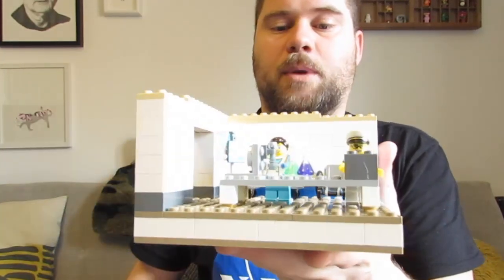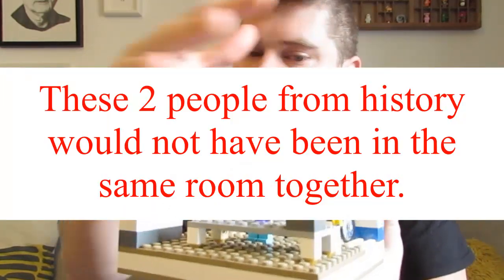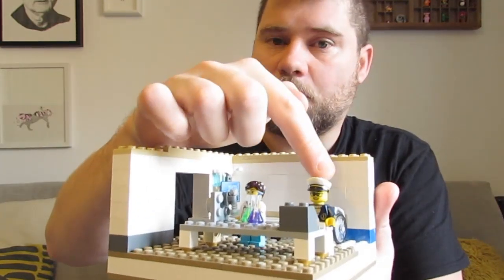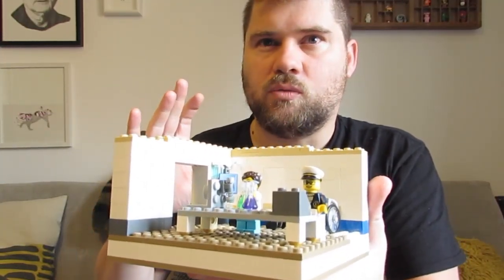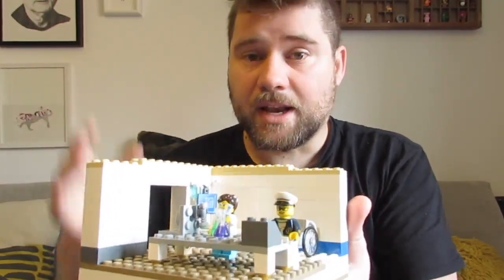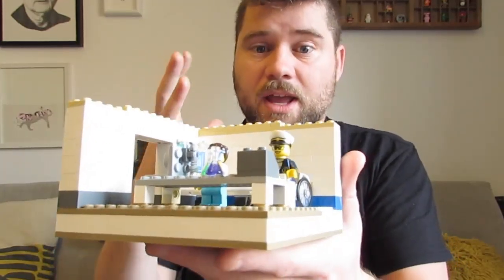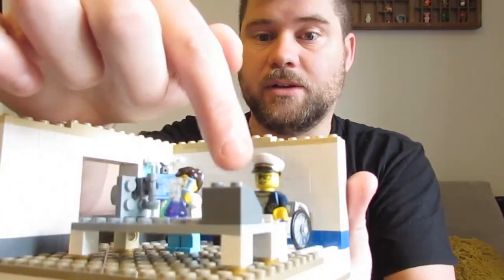I'm going to show you one first. This one is about two particular people that I think are very important. It's not quite accurate in how it looks, but it's about who I think is important. Over here you've got Grace Hopper. She was a lady who worked on the Harvard Mark 1 computer — those big computers that took up whole rooms. She was involved in programming and designing computer languages, some of which we still use today. That's my little design of Grace Hopper.